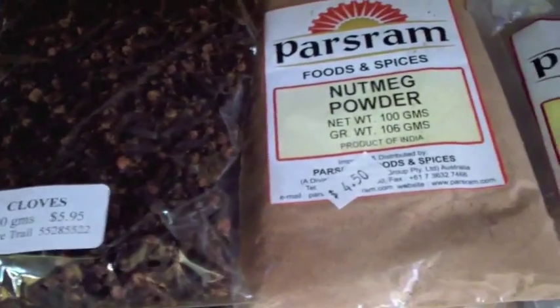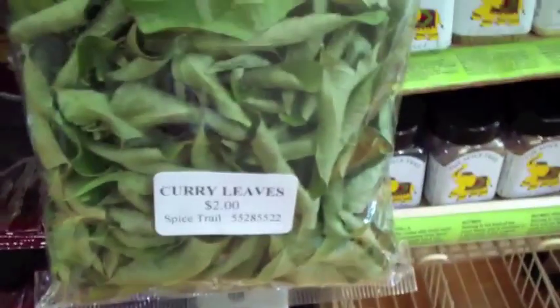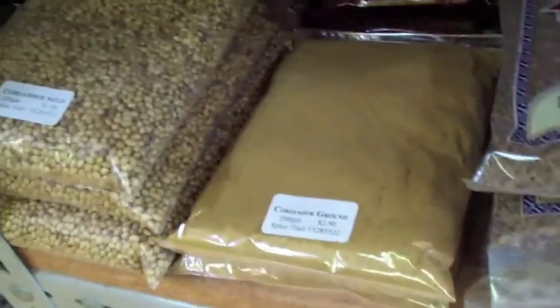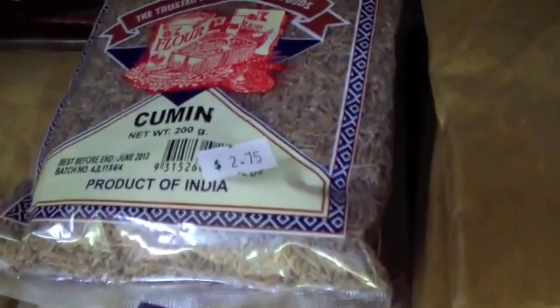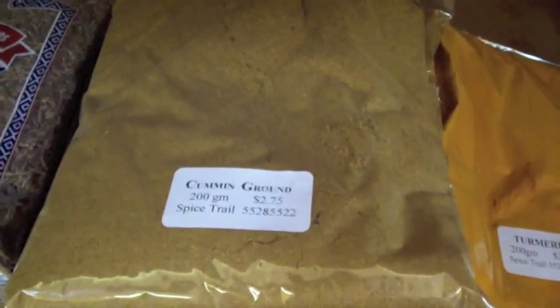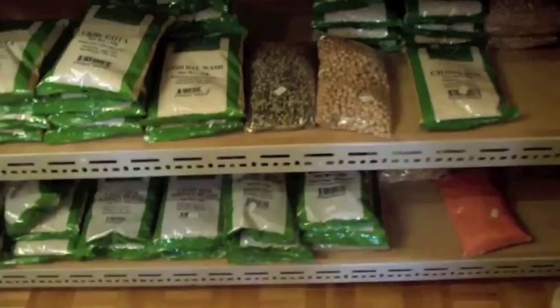Cloves. Nutmeg. Black pepper. And most importantly, curry leaves — if you don't have a curry leaf tree you can get them here. Coriander seeds, ground coriander, cumin, ground cumin, and turmeric. Garam masala, spice mixes. And fenugreek leaves.